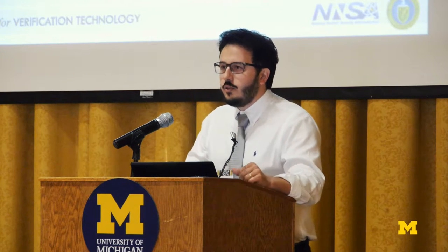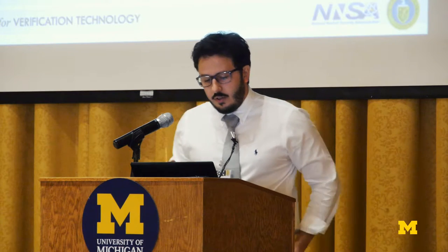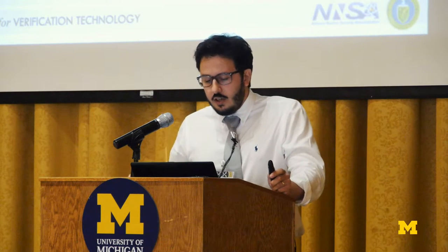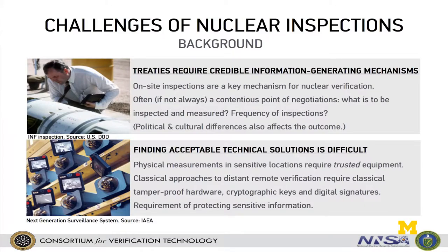Today I will introduce you to a very exciting project that we've started this year. The title of my talk is 'On-site Inspections from a Distance.' What I will talk about is the application of virtual proofs of reality, which is a cryptographic concept, to nuclear safeguards and arms control verification. But first, let me give you a little bit of background.